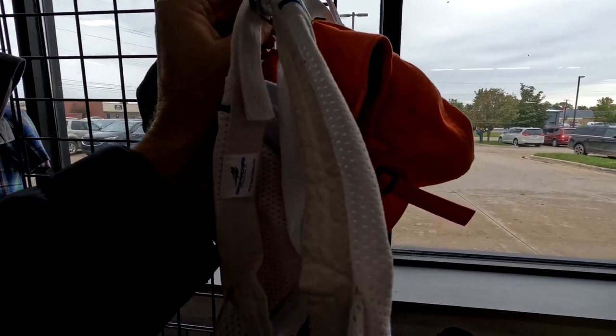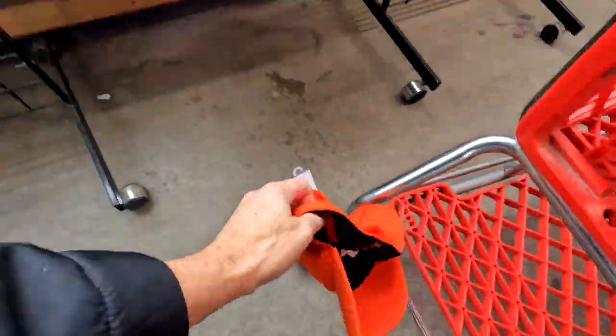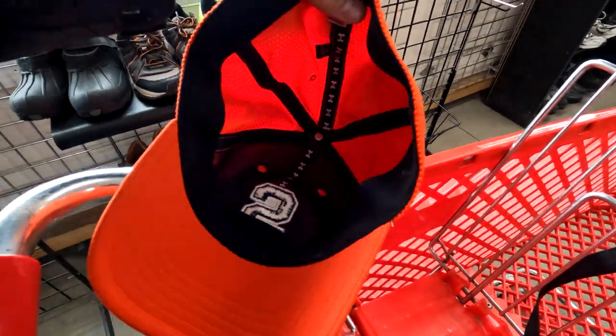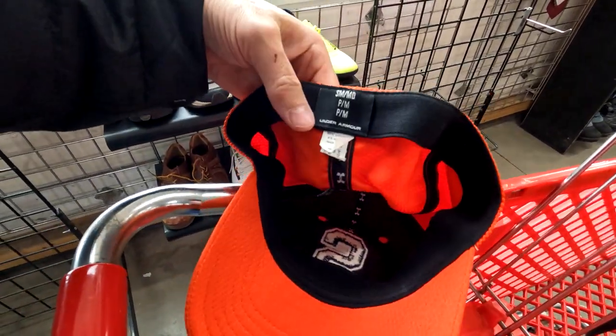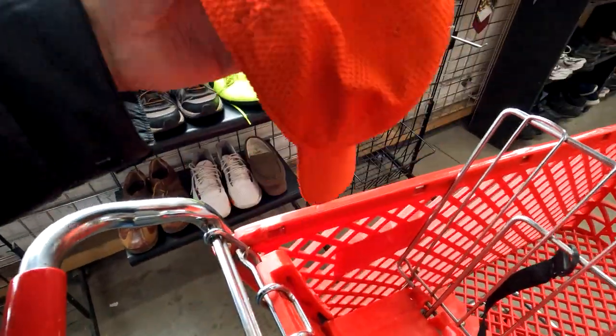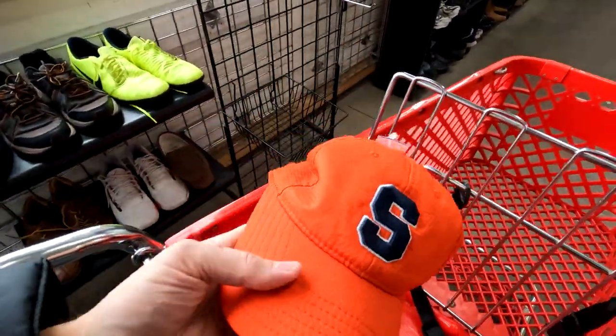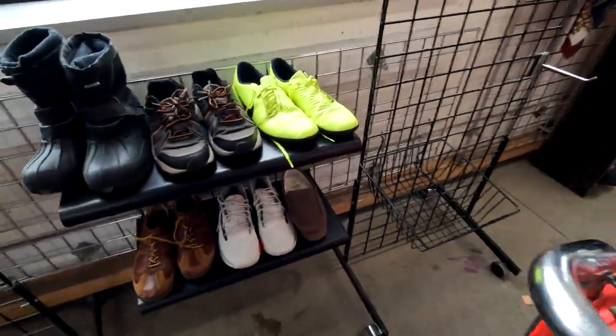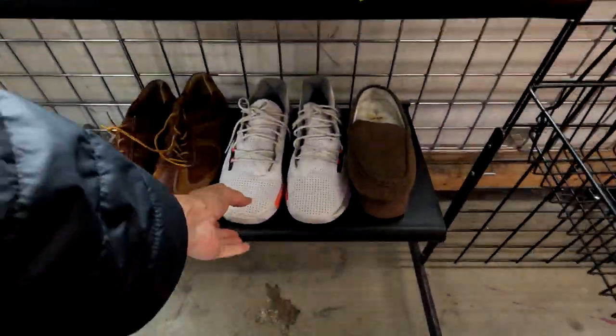But I did find this Syracuse hat, which is an Under Armour. It was a nice shape, stretch fit, small-medium, good condition — just needs a little cleanup but I'll be ready to roll. I think I got it for $3. I didn't show the price tag — I apologize.